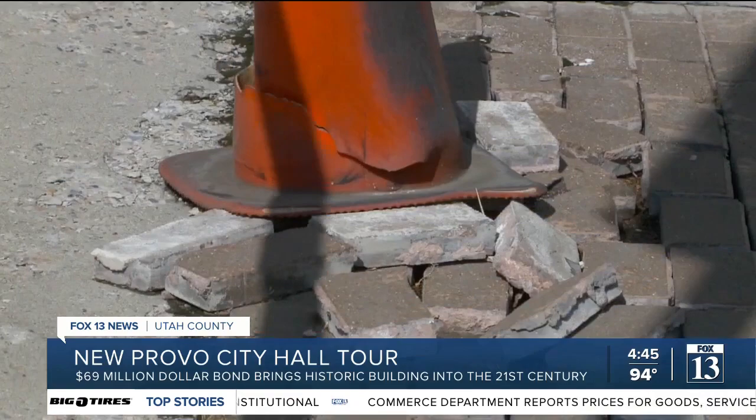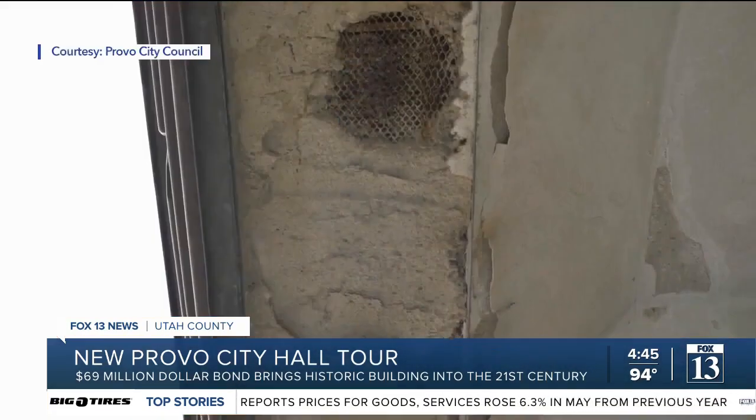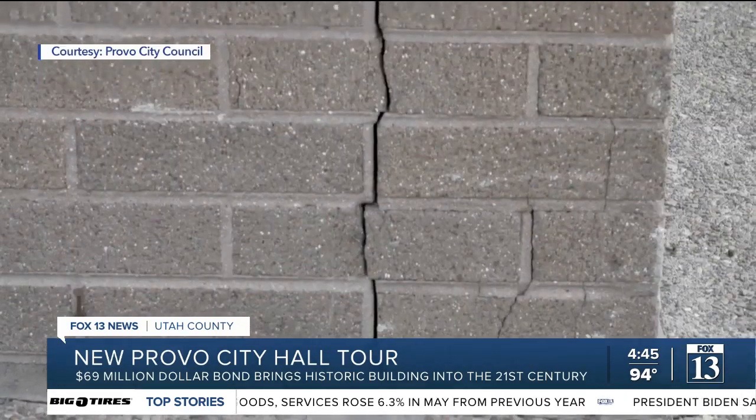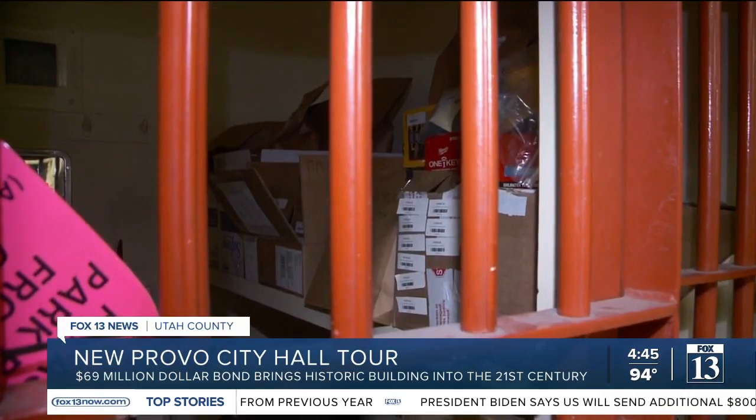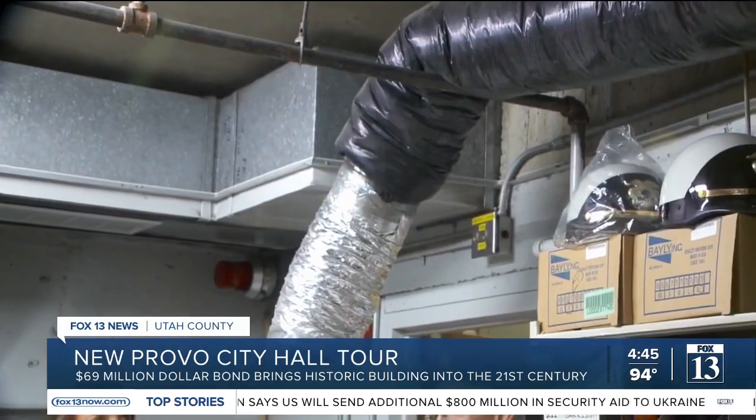The old building was cramped and crumbling. City workers were using broom closets for office space. There were leaks and crumbling concrete. The police department was actually failing structurally, meaning it posed a danger in the event of an earthquake. The first responders housed there — the tiniest little rattle and they would have all been buried under concrete and not been able to respond and do their job.